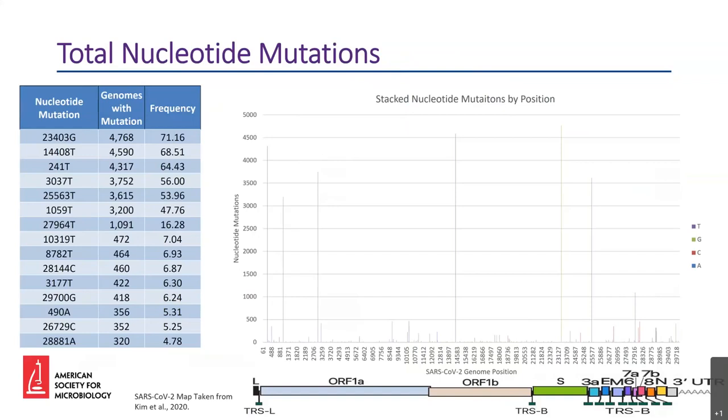This slide shows nucleotide mutations across the SARS-CoV-2 genome. We have a table on the left with the top 15 mutations in our database so far with the frequency of each. On the right is a bar chart of the total nucleotide mutations across the entire genome present in our database. It is no surprise that the site with the most mutations is at about position 23,000, which is the site of the well-noted D614G spike protein mutation. Out of about 6,700 genomes in our database, about 4,700 samples — or about 71% — have a mutation at this position. This data is very informative, but all of our samples have a lot of metadata attached to them, which allows us to dive even deeper into the analysis.